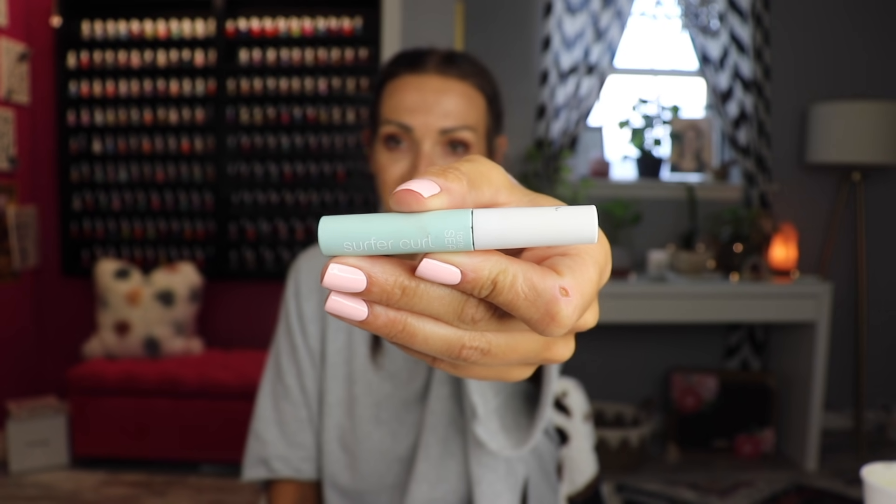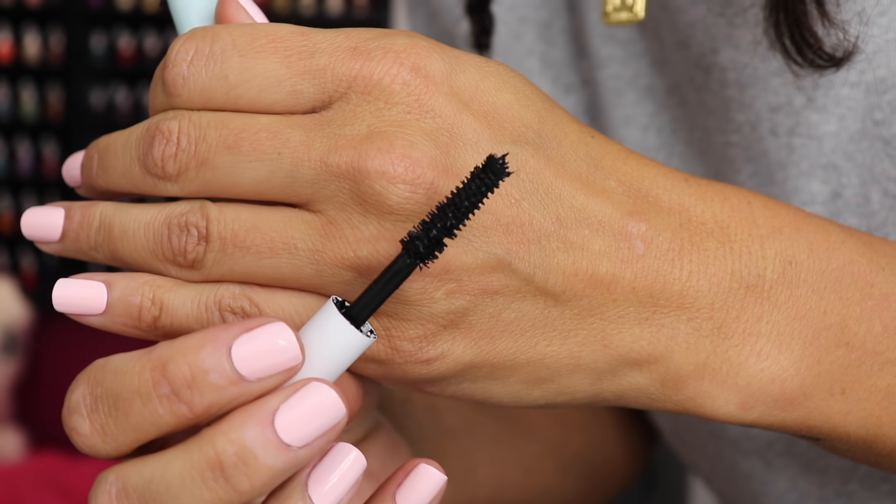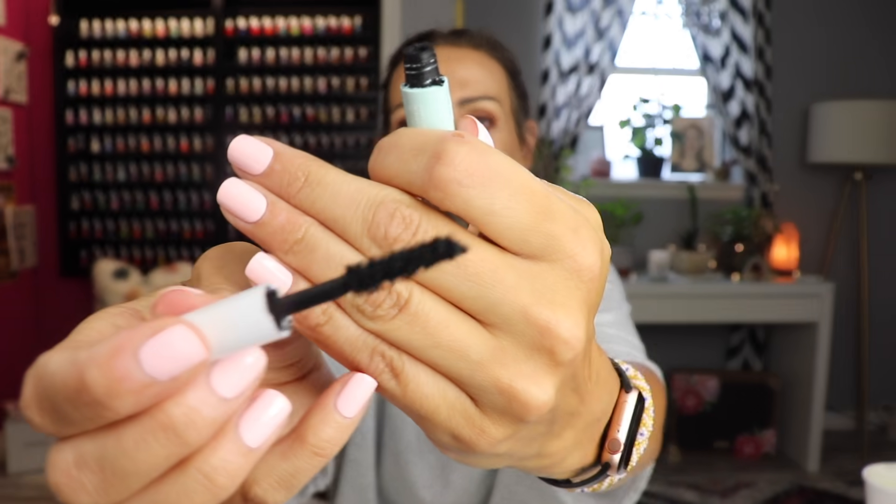Speaking of Tarte, I got a little sample of the Surfer Curl Mascara — oh my god, I'm going to buy the full size. It is really, really, really good. Usually I use waterproof, so I was a little leery — is this going to get all over my face especially in summer heat? My eyelids are so oily that mascara gets everywhere if I don't use waterproof. But I've been wearing this every time I wear makeup and I have yet to have a problem. It's super easy to remove, gives curl, gives length, gives a fluffy lash. I'm obsessed — I love the wand.